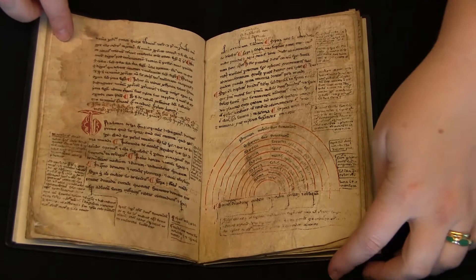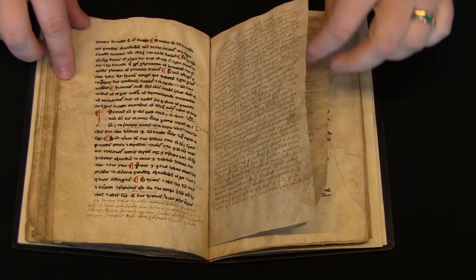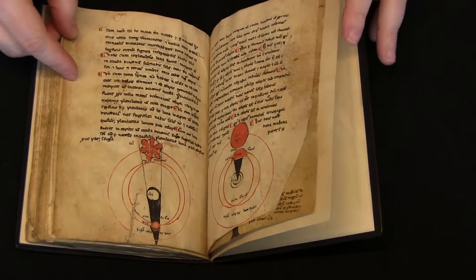There are some illustrations, some figures, especially when we get into the second half of the manuscript, and a lot of marginal notes. This is my favorite — somebody has started some notes in the bottom margin and then actually continued them and inserted them into the manuscript itself.